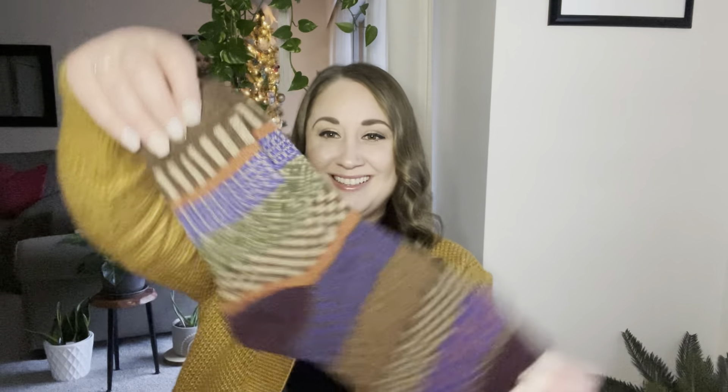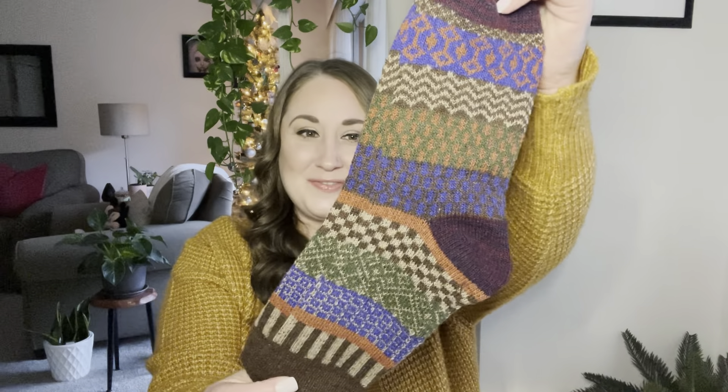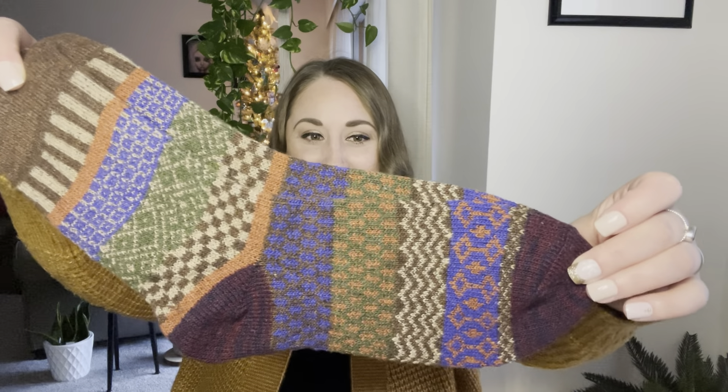The next item to catch my eye is this one here — another wearable. A pair of really fun, cute, wintry socks that feel very Molly-inspired. Kind of like the sweaters that she knits for the boys every year. I think these are really adorable. I'm definitely going to wear these because it gets really, really cold in my apartment in the wintertime.